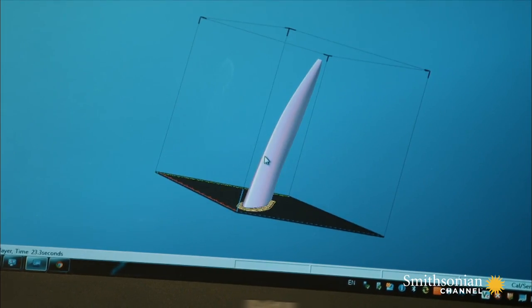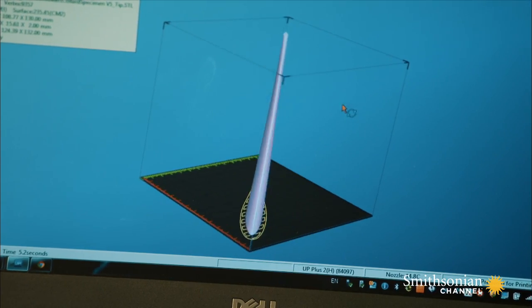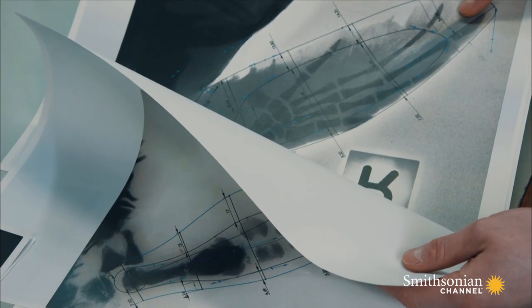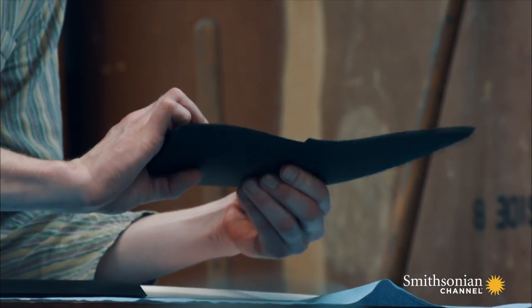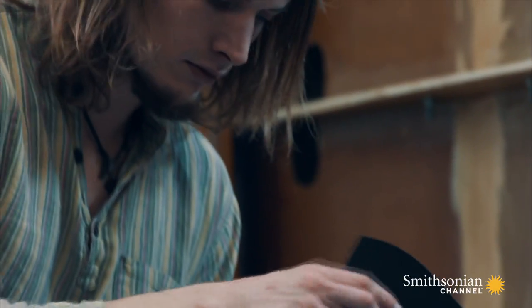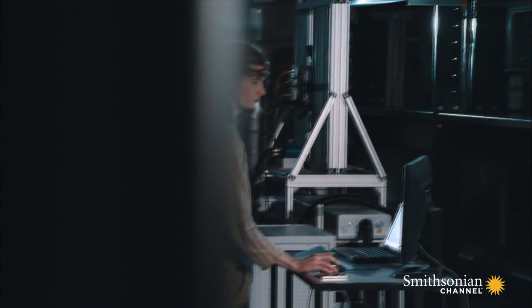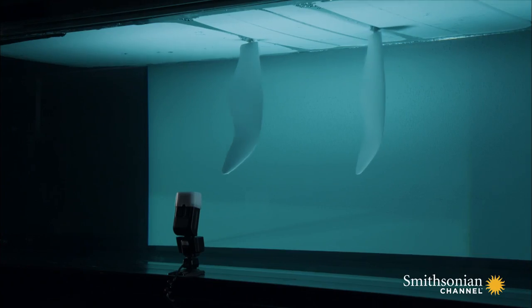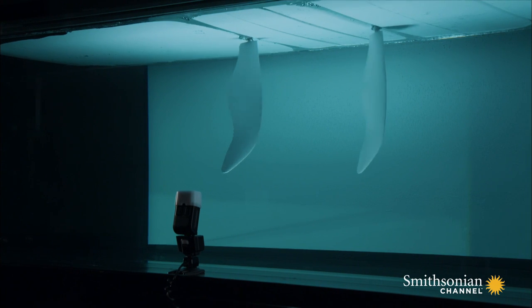Aerospace engineer Luke Muscat is investigating how they moved. Using x-rays of fossils, Luke has recreated a pair of pliosaur flippers. He's trying to determine how the front and back wings work together to propel the pliosaur.